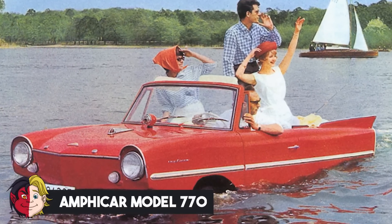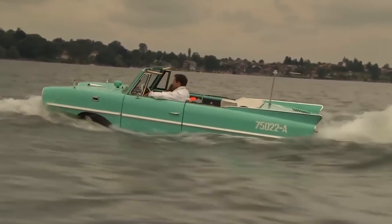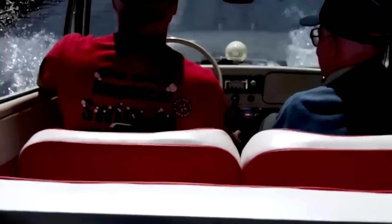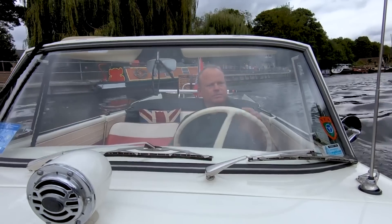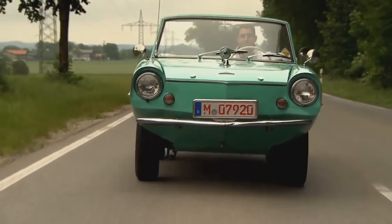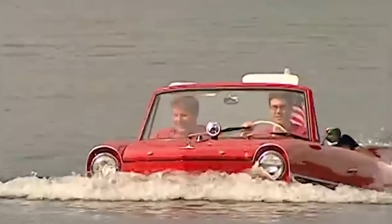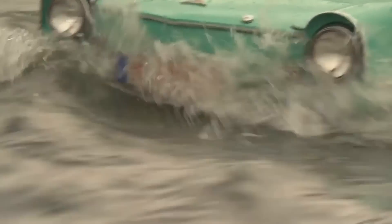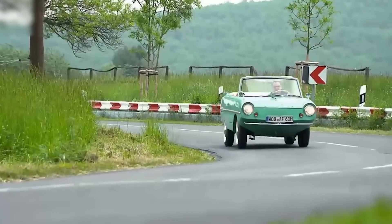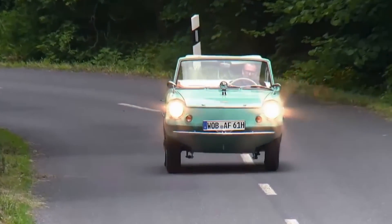Number 6: Amphicar Model 770. Just when you thought you'd seen it all, here's a car that can drive on water — and on land too. The military used similar vehicles in the past before switching to speedboats and submarines. The Model 770 was designed for civilian use, constructed in western Germany and released in the United States in New York in 1961, marketed to the masses from 1961 through 1967. Despite how cool it looked, the car didn't make great sales and was ultimately discontinued. Would you go for a car like this? Let us know in the comments.